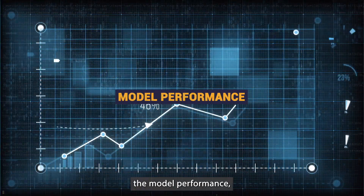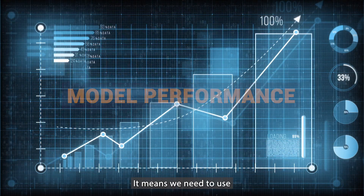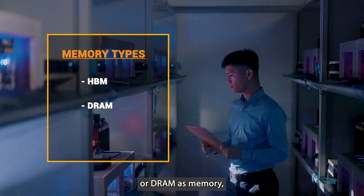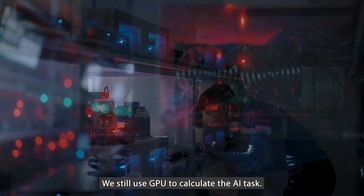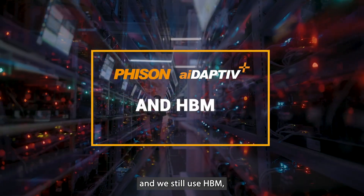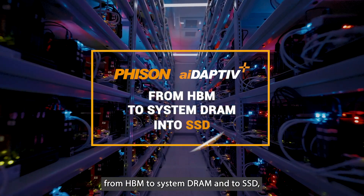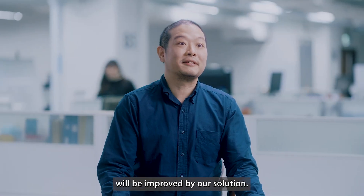If we want to increase the model performance, we need to use larger and larger models, which means we need to use more and more memory. You can select HBM as memory, or DRAM as memory, or we can use SSD as memory. We still use GPU to calculate the AI task and we still use HBM — we just extend the memory from HBM to system DRAM and to SSD.